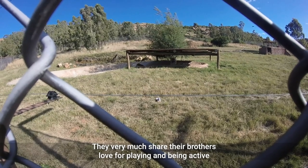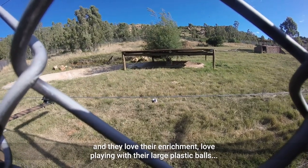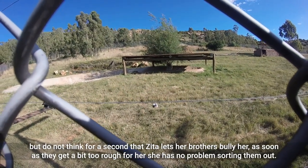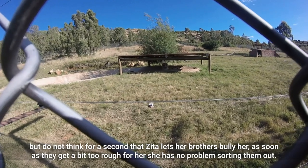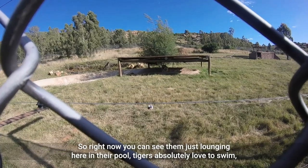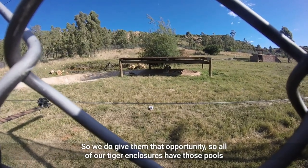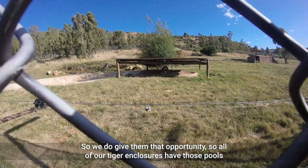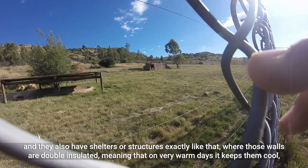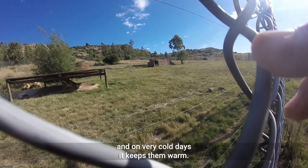They very much share their brother's love for playing and being active. They love their enrichment and love playing with their large plastic balls. We do not think for a second that Zita lets her brothers bully her — as soon as they get a bit too rough, she has no problem sorting them out. Right now you can see them just lounging in their pool. Tigers absolutely love to swim, so we do give them that opportunity. All of our tiger enclosures have pools, and they also have shelters with double-insulated walls, meaning that on very warm days it keeps them cool and on very cold days it keeps them warm.